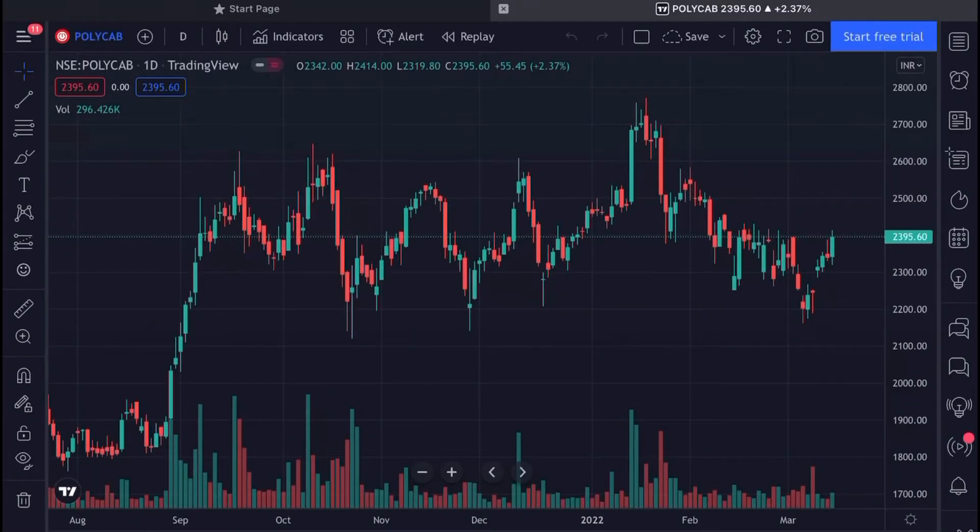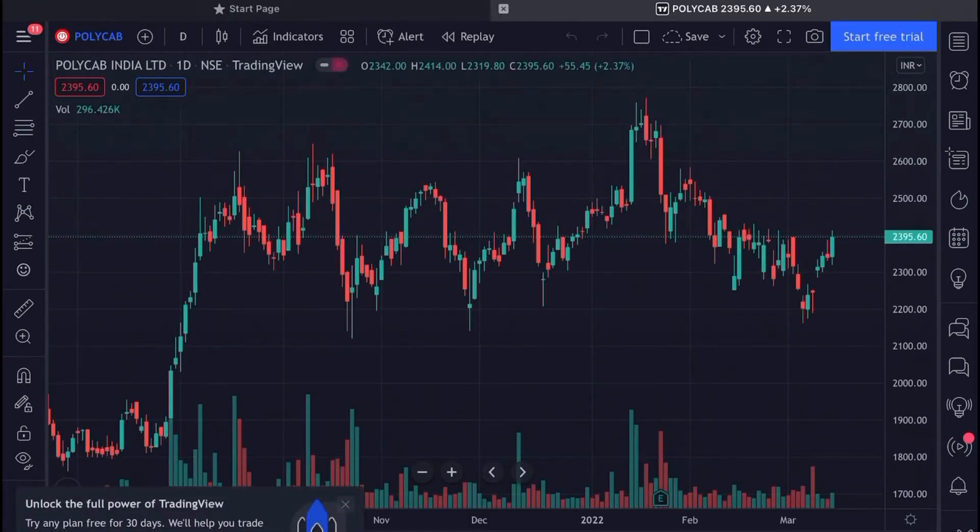Hi everyone, welcome to my YouTube channel Stocks in News. In this video I'm going to talk about Polycab India. Today the stock was up by almost 2.37%.